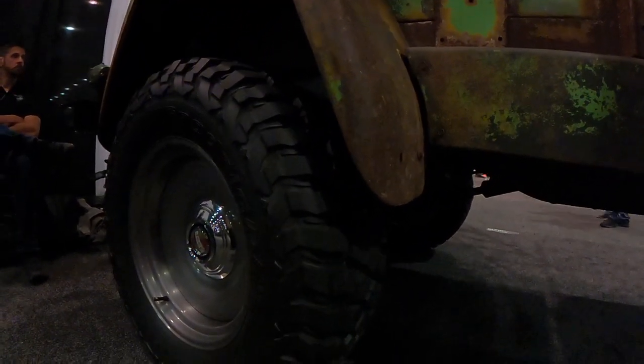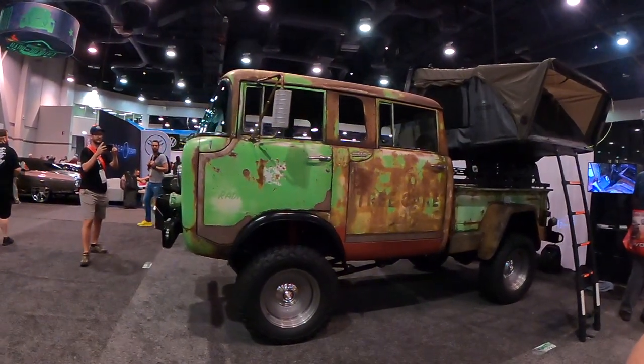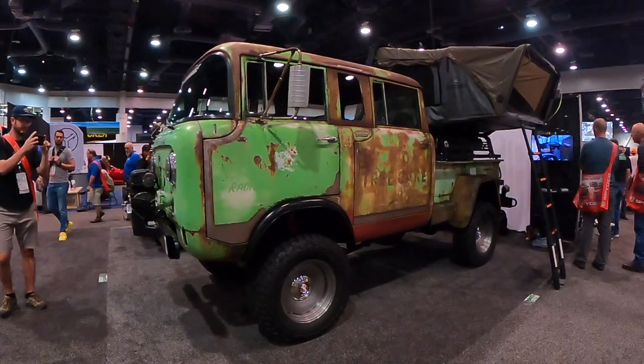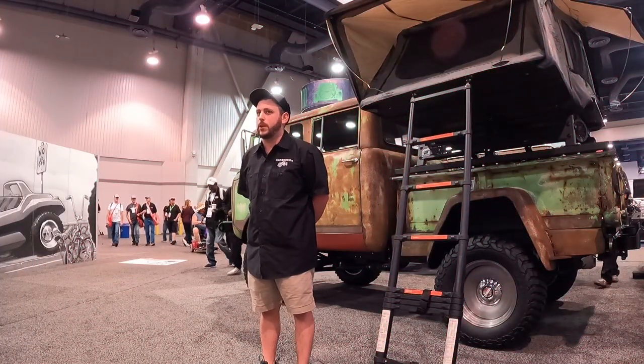One of my favorite things about the wheels is the hubcaps. We actually took the center caps that come with the wheels and made a special emblem. Everybody loves this truck — everybody's walking by saying how crazy it is, like they've never seen anything like it. This kind of morphed into the vehicle we have behind us just over the course of the years.